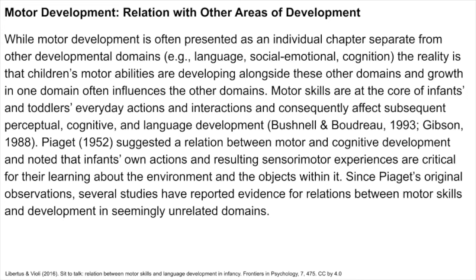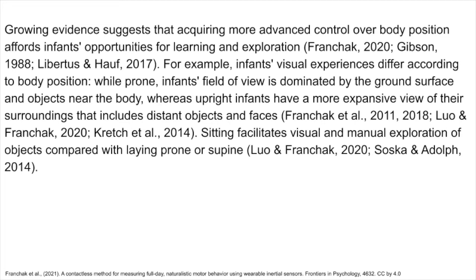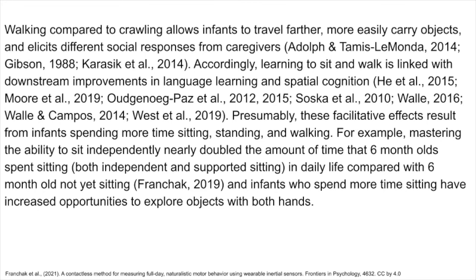Growing evidence suggests that acquiring more advanced control over body position affords infants opportunities for learning and exploration. Infants' visual experiences differ according to body position — while prone, infants' field of view is dominated by the ground surface and objects near the body, whereas upright infants have a more expansive view of their surroundings that includes distant objects and faces. Sitting facilitates visual and manual exploration of objects compared with laying prone or supine. Walking compared to crawling allows infants to travel farther, more easily carry objects, and elicits different social responses from caregivers. Accordingly, learning to sit and walk is linked with downstream improvements in language learning and spatial cognition.